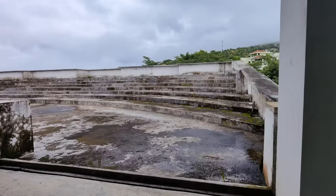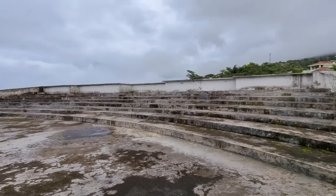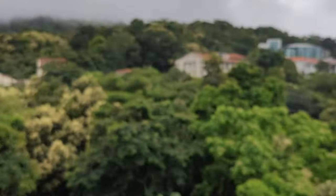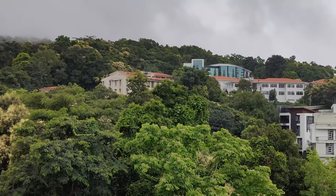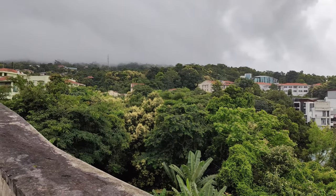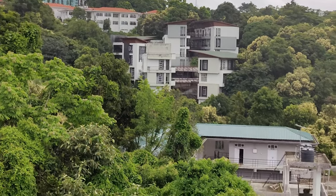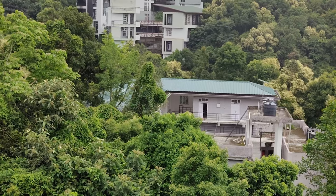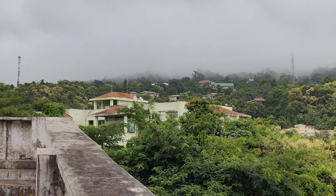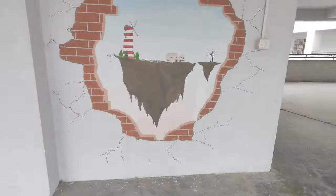Here it is the open theater — we have some programs here in the open environment. You can see the back side: that is the MZU auditorium. There are some structures there — that is the education department. And those are beautiful t-shirt structures. It's so amazing.